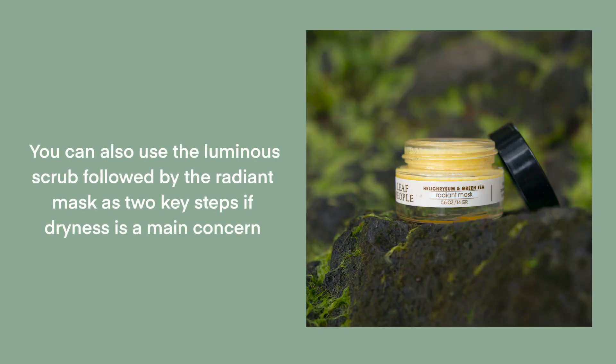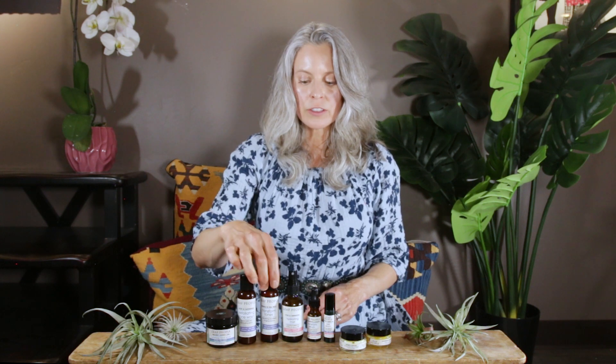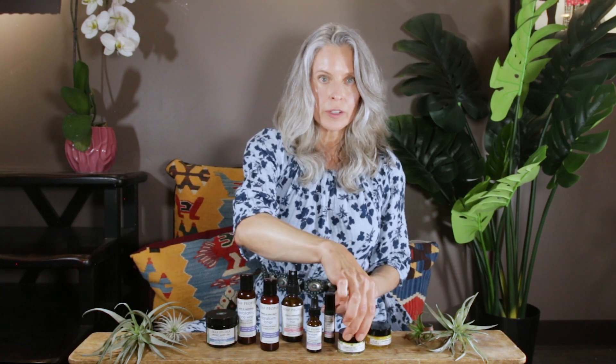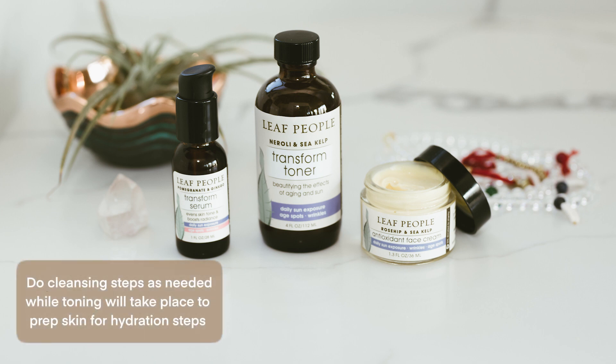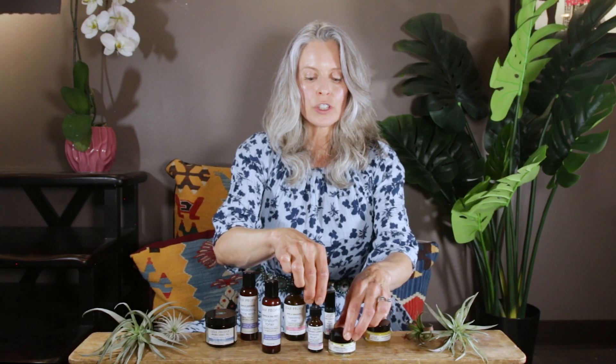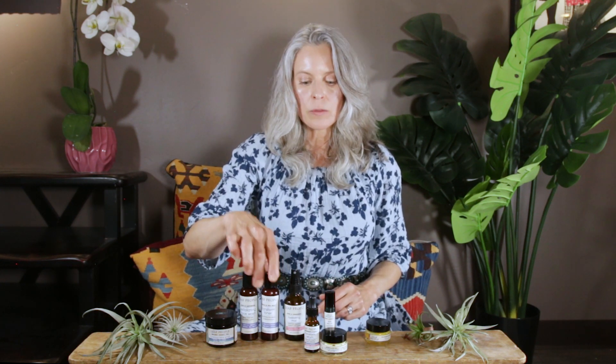You can also do the luminous scrub with the radiant mask as two key steps, especially if dryness is a main issue for you. Or you could do a toner, a serum, and a cream — and you're going to get a lot of hydration and nutrition in those three steps. You have the freedom to do the cleansing step as you wish, and then toning is a very important step to prep the skin for hydration. Your hydration steps would use our two most nutritious, hydrating, and replenishing products: a serum with a cream. So those are easy ways to simplify — a scrub and a serum, or a toner, serum, and cream.